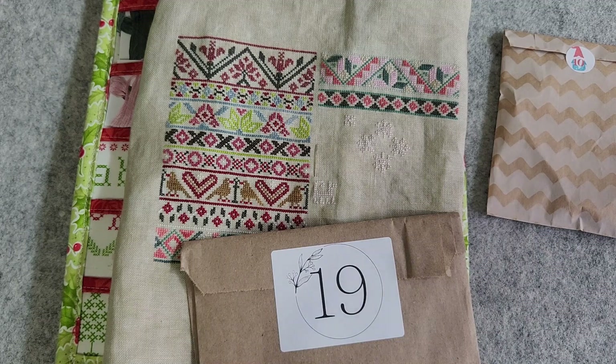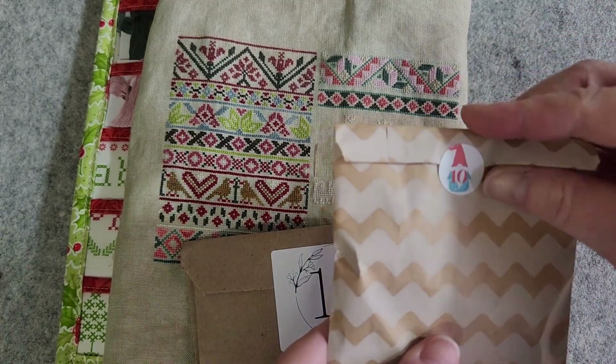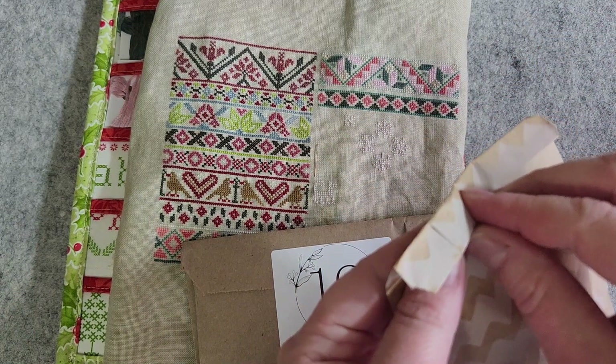We do have knitting to do for our gnome today. It looks like we're finishing up the gnome body that we started quite a few weeks ago. I'm excited to see the rest of that gnome come together, and we have a package from the Loopy U that goes along with our clue today. I'll open that first — it's our 10th of 12 packages.